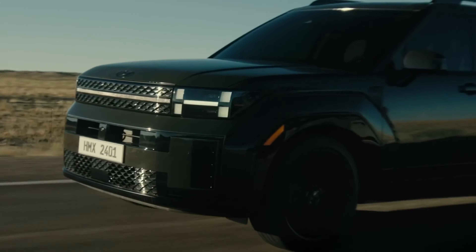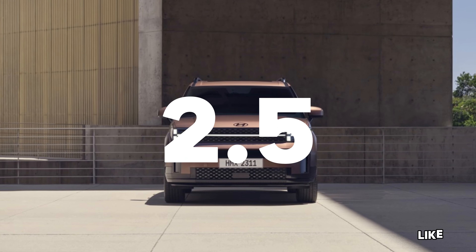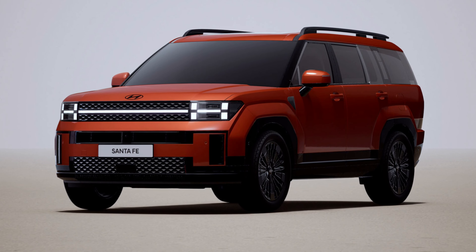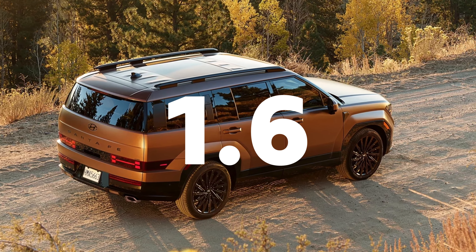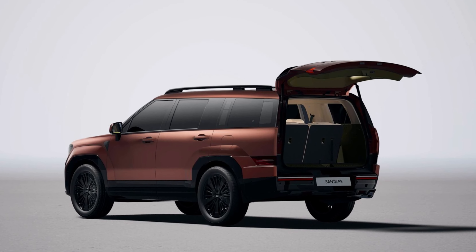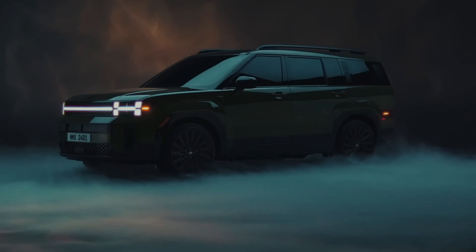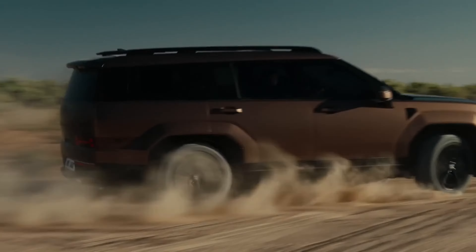The 2024 Hyundai Santa Fe offers two powertrain choices: a turbocharged 2.5-liter four-cylinder engine with an 8-speed automated dual-clutch transmission, and a hybrid setup featuring a 1.6-liter turbo four combined with an electric motor. The hybrid in particular delivers a smooth and efficient driving experience, boasting improved fuel economy and responsive acceleration, making it an excellent choice for daily commuting as well as weekend getaways.